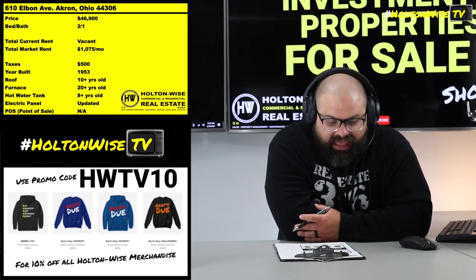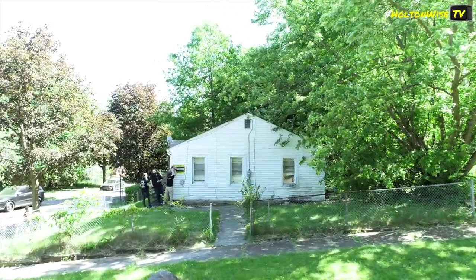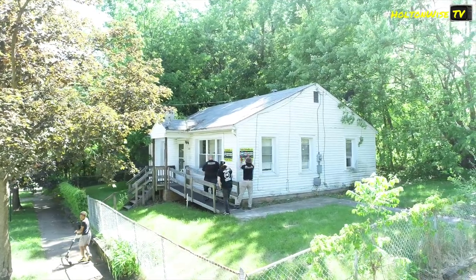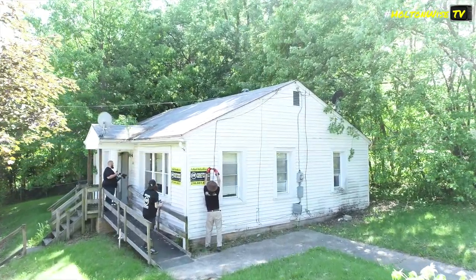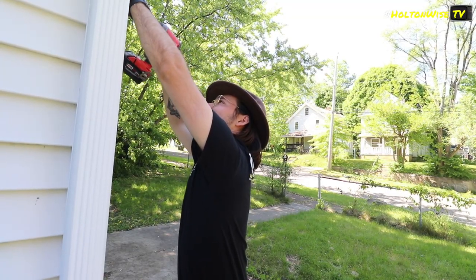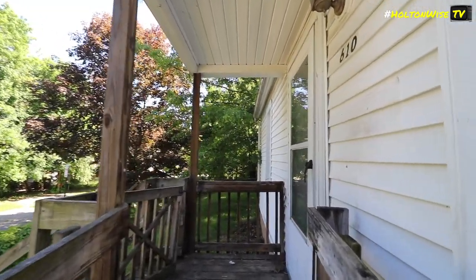610 Elbon Ave, Akron. Little ranch, little one-floor joint, right? You don't got to worry about going up into the basement to check on the mechanicals — all those are on the first floor. You don't got to worry about dealing with attics or going upstairs. Tenants just shoving crap up in there. You got a nice little small space here, and these are great for Section 8 investors, great for Section 8 rentals. Just little compact, little guys.